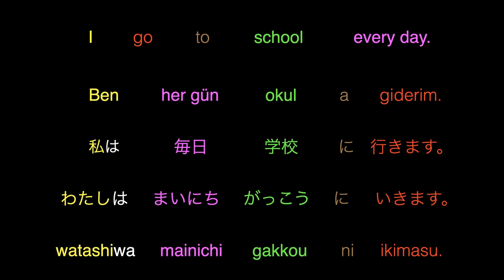I go to school every day. In Turkish: ben her gün okula giderim. In Japanese: watashi wa mainichi gakkou ni ikimasu. As you see, the parts of the sentences of Turkish and Japanese are in the same order. Basic sentence structure of Japanese and Turkish is subject plus object plus verb. Tenses are formed by using suffixes that are added to the stem of the verb. In both languages, it is also possible to change the order of the parts of the sentence.